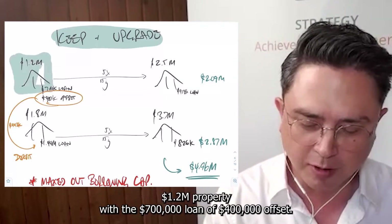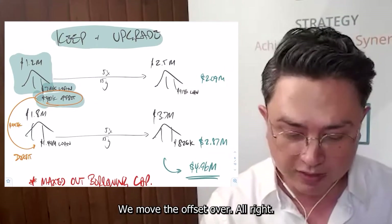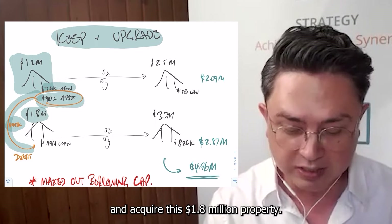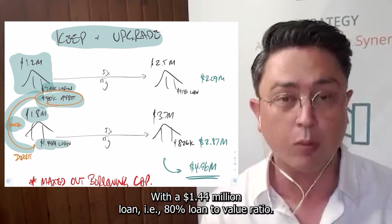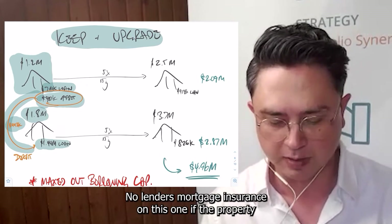A $1.2 million property with a $700,000 loan and a $400,000 offset. We keep this property, move the offset over, and we're going to require $443,000 to get in and acquire this $1.8 million property, with a $1.44 million loan — i.e. an 80% loan-to-value ratio. No lender's mortgage insurance applies in this one.